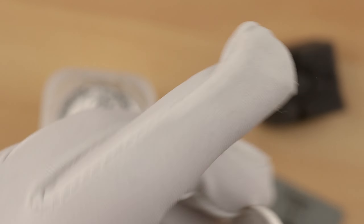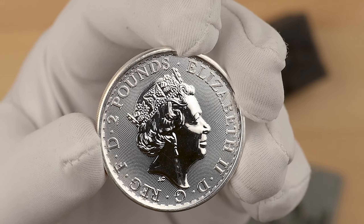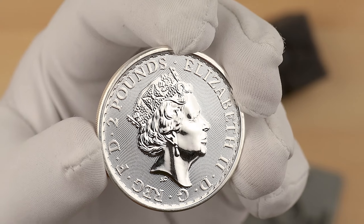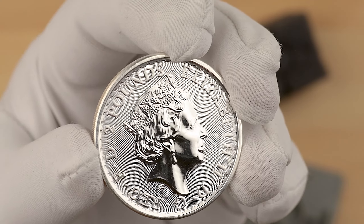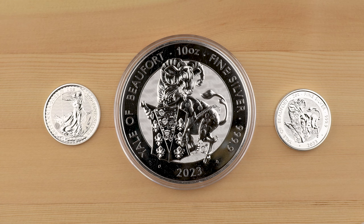Let's have a look at the obverse. There is the effigy of the Queen with a £2 denomination. I know not everyone is a fan of the royal effigies, but these Britannia effigies do look rather good with that pattern background. If you'd like to get one of these, they'll be linked in the description below. Thanks for watching the video and we'll see you in the next one.